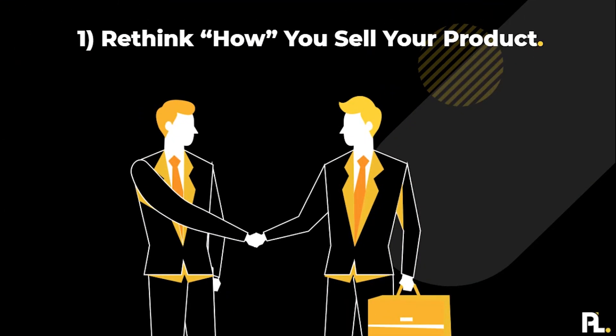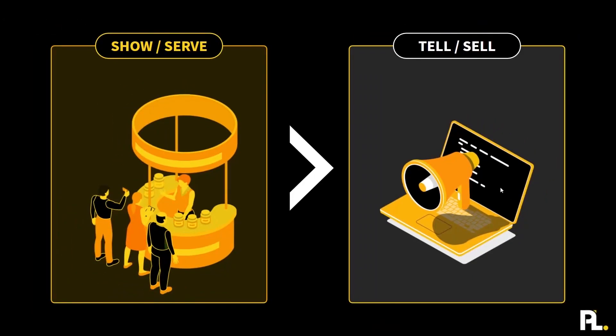The first part of this is rethink how you sell your product. We alluded to this at the very beginning around the difference between simply showing your value through serving your customers and users versus telling people about your product and just selling them. Those are the two main philosophies — different ways of thinking, different lenses of how you can sell your product.